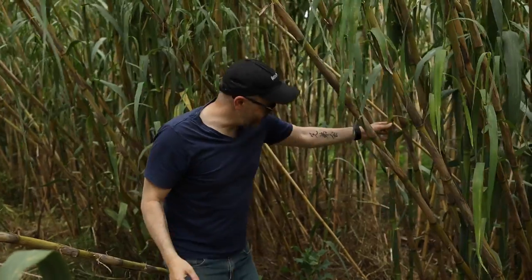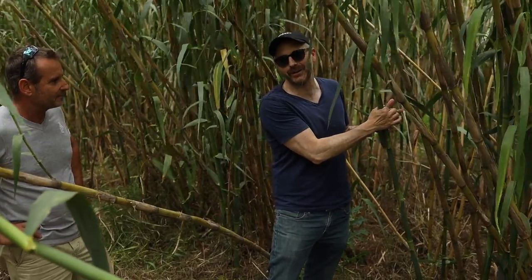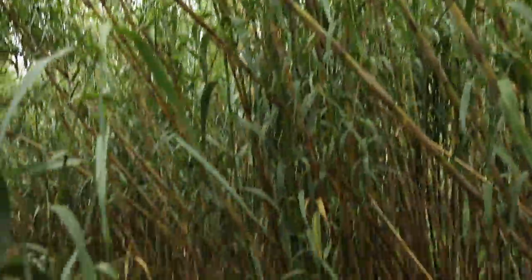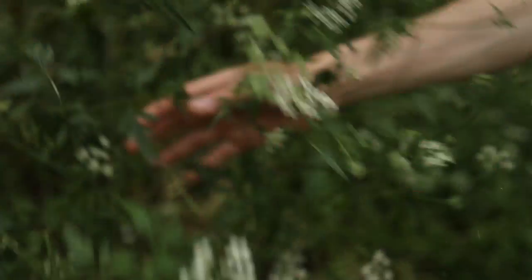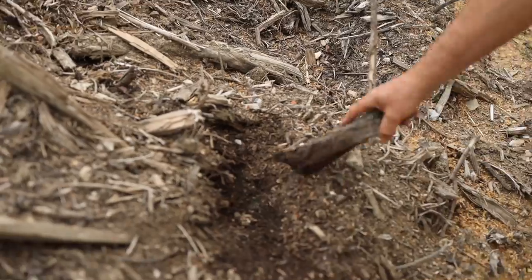The cane comes out of the ground at its final diameter and then just gets taller and taller. So a two-week-old shoot like this is going to become clarinet or alto reeds because the diameter is not going to change. You can see there are weeds and natural plants growing amongst the cane — all of this is basically organic. They're not using any weed-killing products or anything like that.